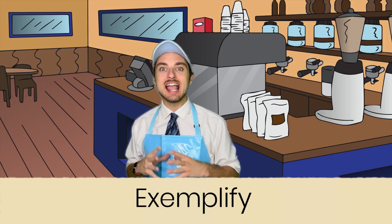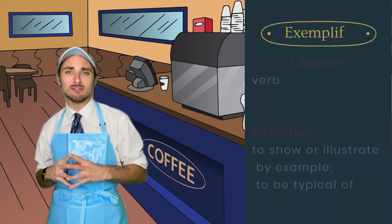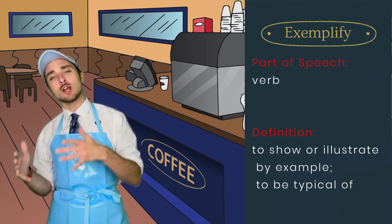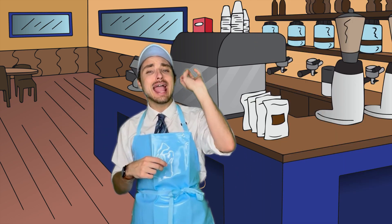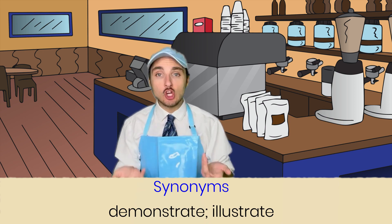This week's word is exemplify, as defined. Exemplify is a verb that means to show or illustrate by example. In fact, it means to be typical of something. Now, to go with our brew, let's go ahead and sprinkle in some synonyms. Some synonyms for the word exemplify are demonstrate and illustrate. They show something.